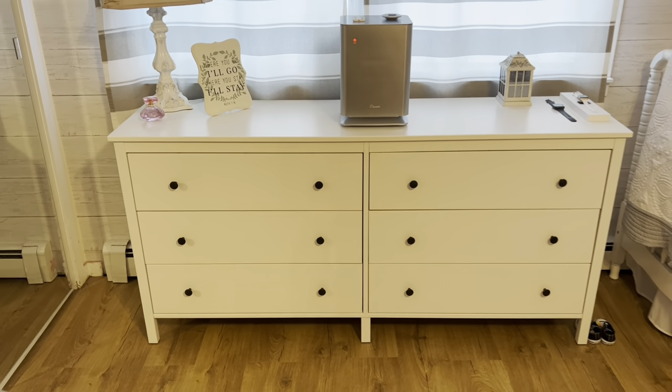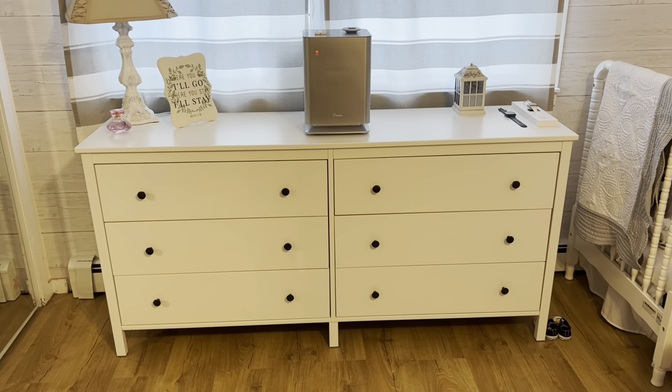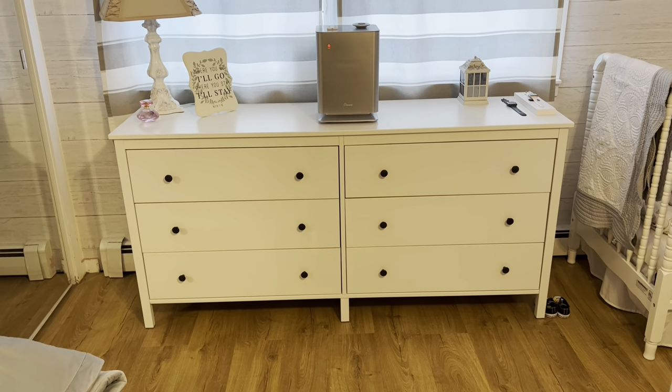So yeah, guys, I just really wanted to do a quick video on this dresser in case anybody was interested. I really like it. I think I might even get it for the boys' room because it holds so much. It's very spacious and roomy. I like how long it is too, and I like the nice clean look.